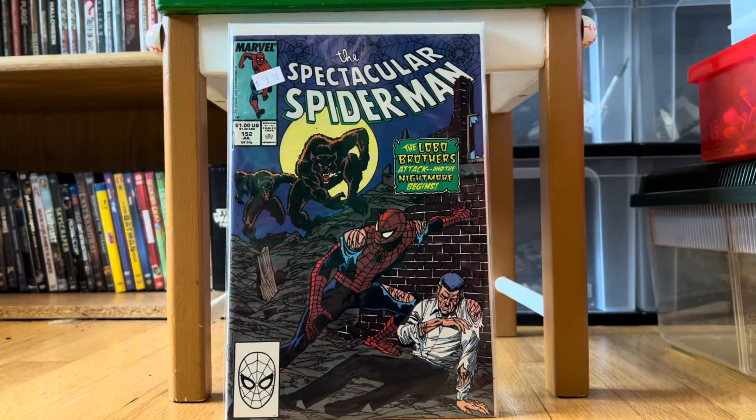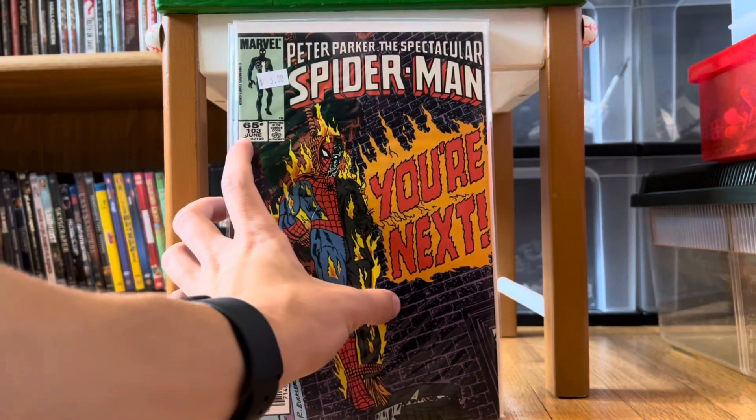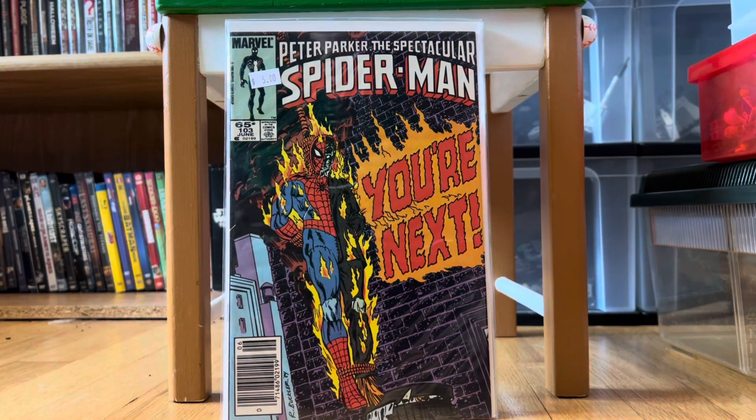This is Spectacular Spider-Man #152 — that just looks amazing, I love that cover. Then this next one is Peter Parker: The Spectacular Spider-Man #103, which just looks really cool. For five bucks, that's not a bad cover at all.